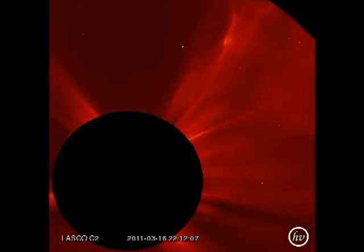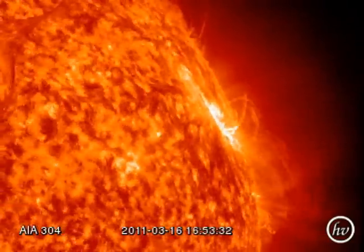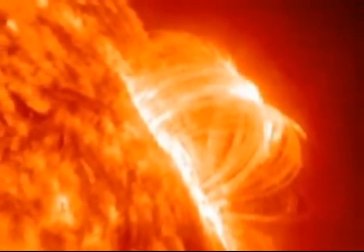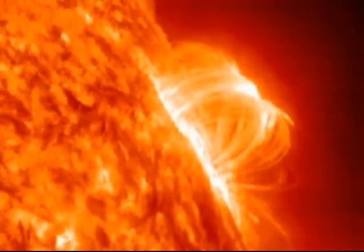Unfortunately SDO is going through its eclipse period. I managed to salvage a short clip showing the flare in helium 304 angstroms, about 50,000 degrees Kelvin, so you can see the bright loops.